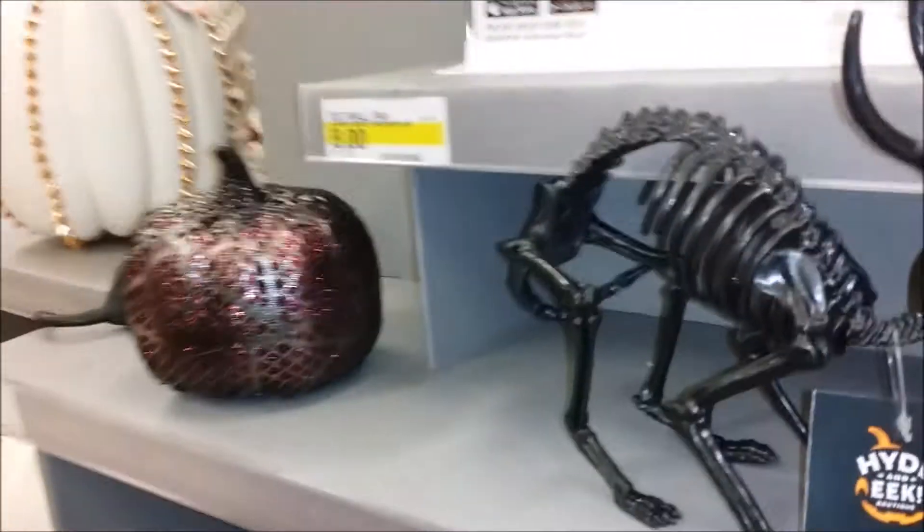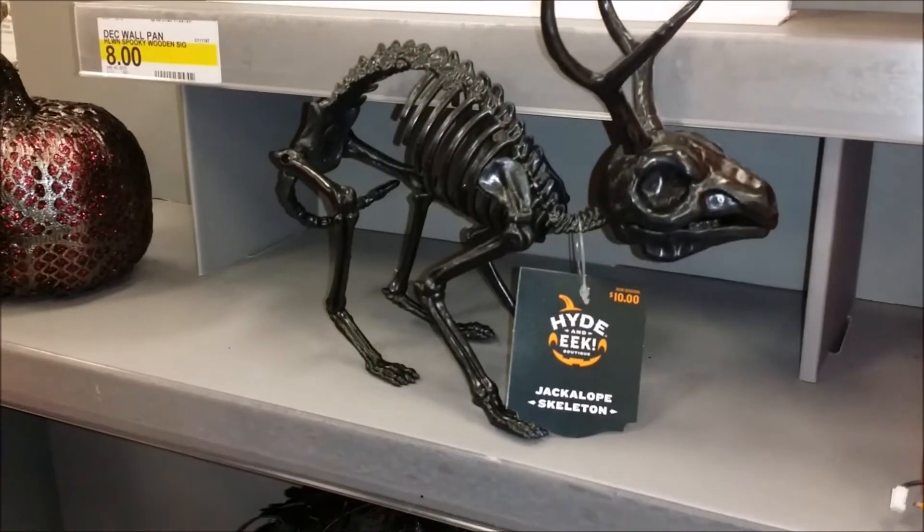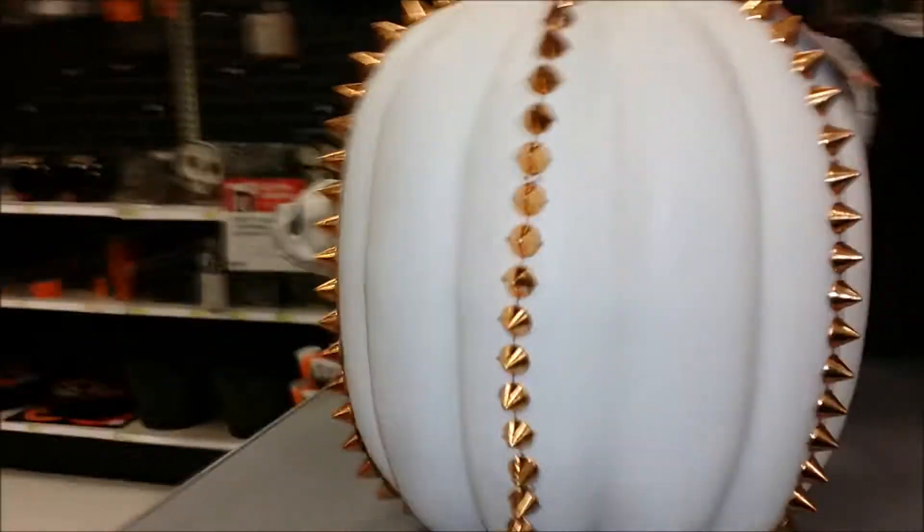Oh, is this what I think it is? A jackalope! It's a rat. My new Target hat — rats. Spiky pumpkin — so Halloween-y. Flat pumpkin.